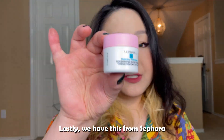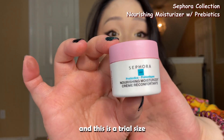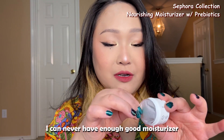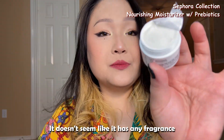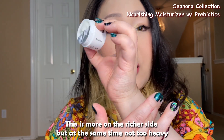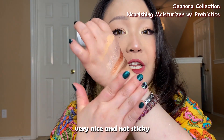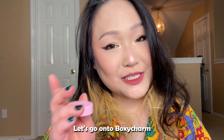Lastly from Allure, we have the Sephora Collection Nourishing Moisturizer with Prebiotics. This is the trial size and I can't find a price for it, but the full size is 1.69 ounces for $18. I can never have enough good moisturizer so I will be trying this out. It doesn't seem like it has any fragrance, and it's on the richer side but not too heavy — still very easily absorbed, not sticky.